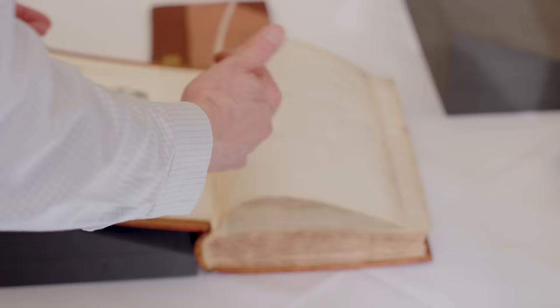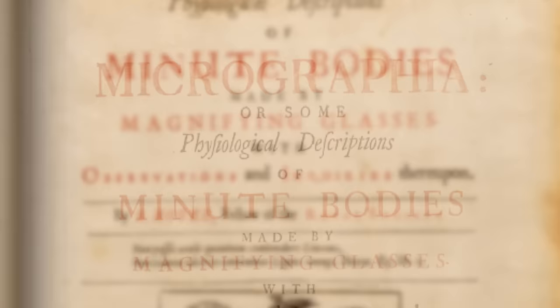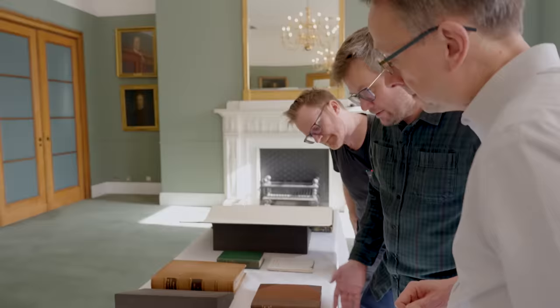One of the things enshrined in the Royal Society's charter is that we could print our own books. This is the second book and the first with pictures that the Royal Society printed, in 1665. It's Micrographia — 'Observations of minute bodies made by magnifying glass.' They loved a good subtitle in those days. And this was Robert Hooke, and this is one of the first books that describes the microcosmos — that there's a great array of living organisms smaller than the human eye can see.